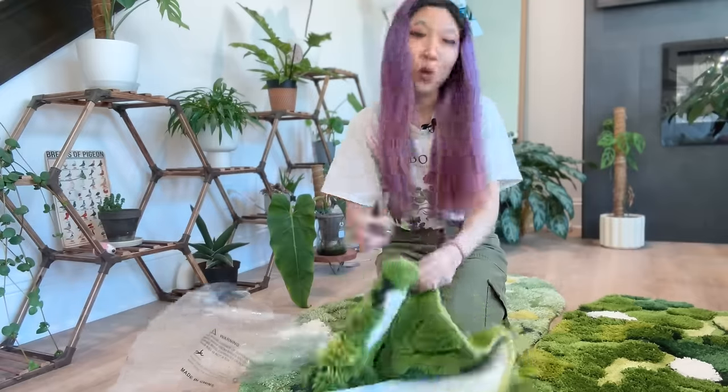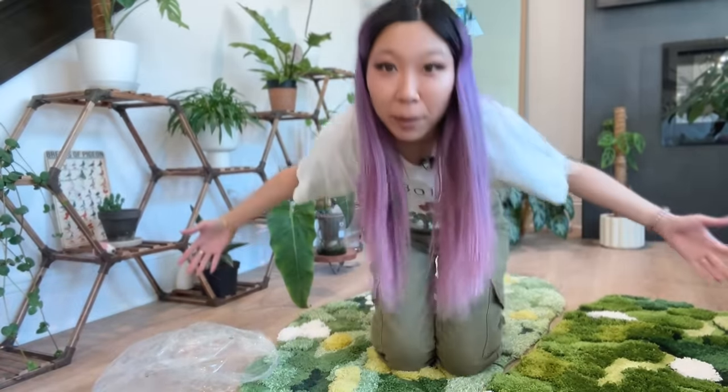I'm keeping the expensive one because I ordered so many that I like a little bit of variety, but I'm obsessed with these moss rugs — they're like my new aesthetic.